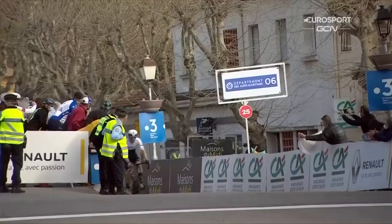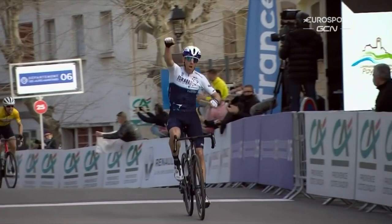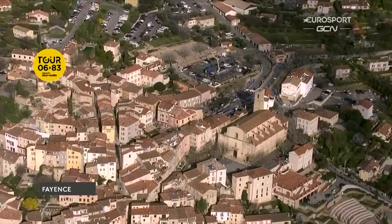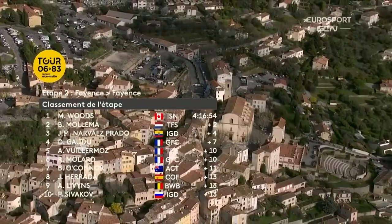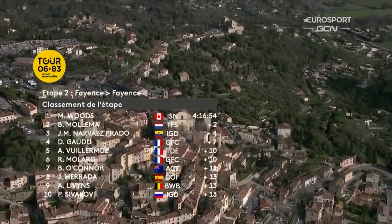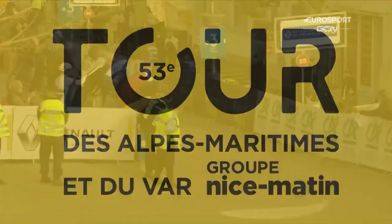It's up to the jury to decide that. Well, if you look at the top ten: it's Michael Woods, Bauke Mollema, Jonathan Narvaez, David Gaudu, Alexis Viermos, Rudy Mollard, Ben O'Connor — great seventh place there for the Australian — Jesús Herrada, Arjen Levins — another top ten place for him — and Pavel Sivakov, the Russian-Frenchman of the Ineos Grenadiers. But great result there for Arjen Levins as well, and watch out for him.